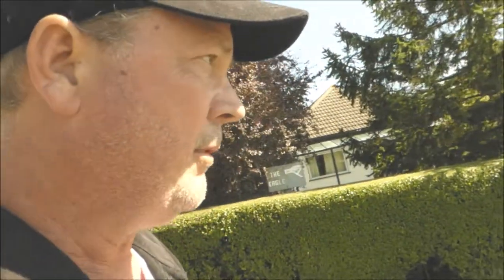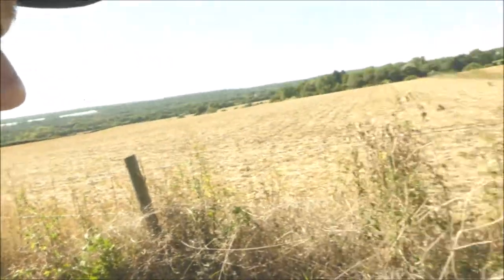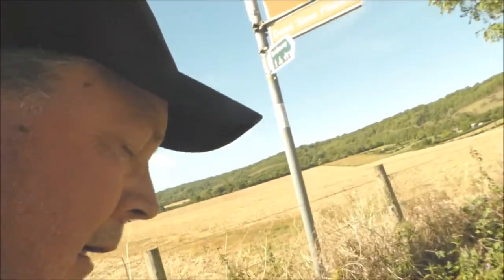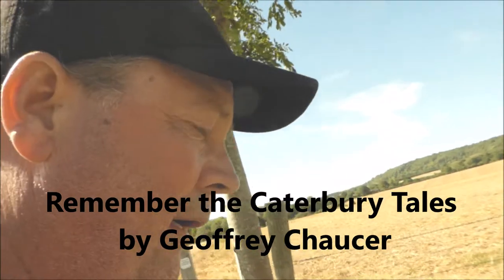On our way to Coldrum Long Barrow, you'll drive along Pilgrim's Way, which is this route right here. This road was established 3,000 years ago, and then later used by the Romans for the first 500 years after the birth of Christ when they occupied Kent. And then in the 1100s, it was used as a pilgrimage to Canterbury, so they call it Pilgrim's Way.